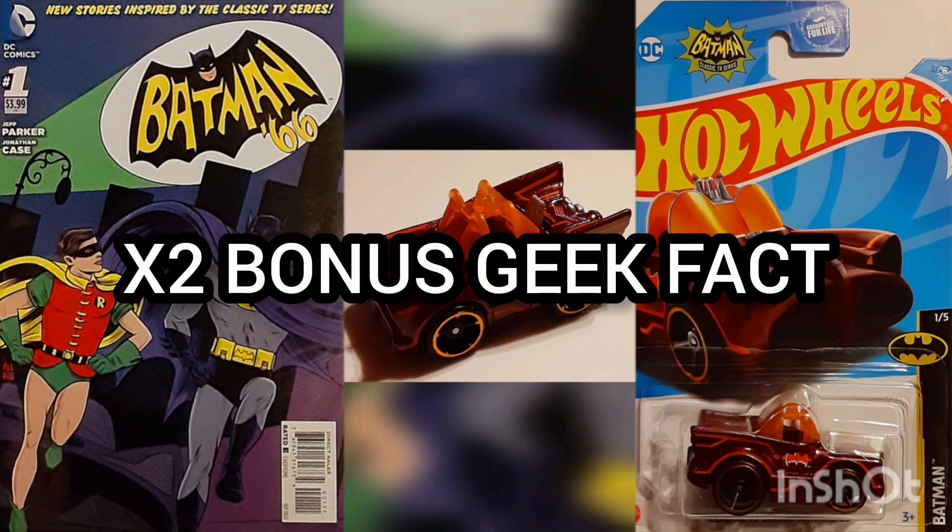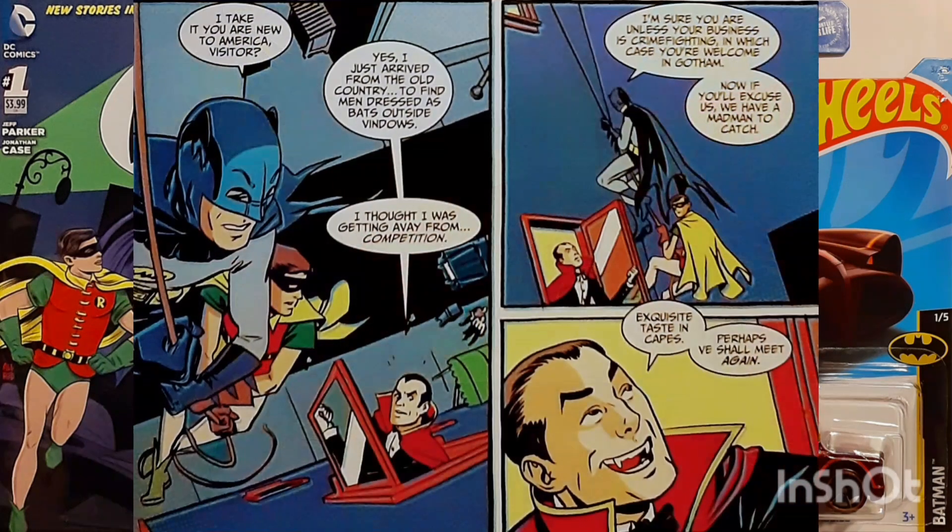Another Bonus Geek Fact: Dracula makes a Batclimb cameo in this issue. It was intended to lead to a showdown between Batman and the King of Vampires, but the plan never materialized.